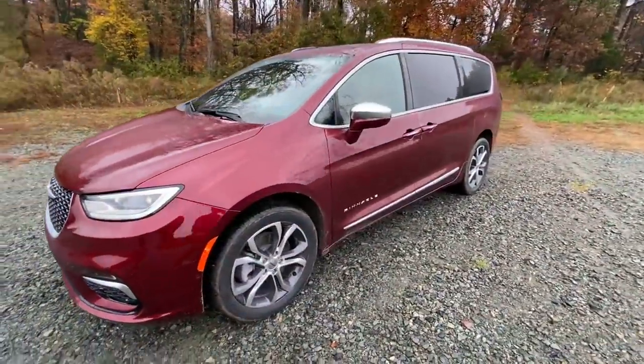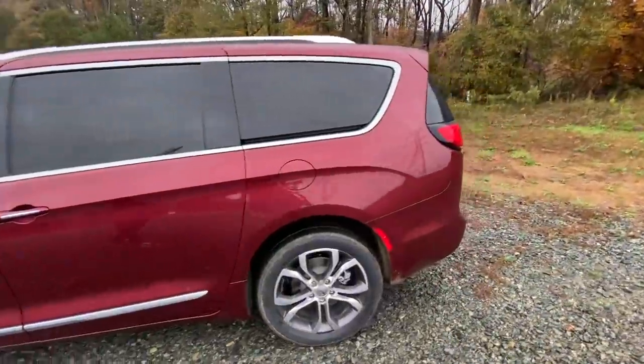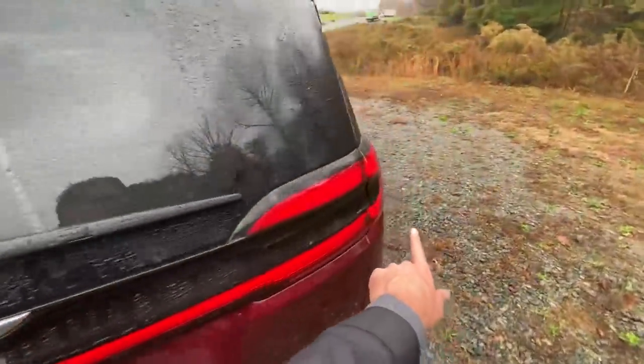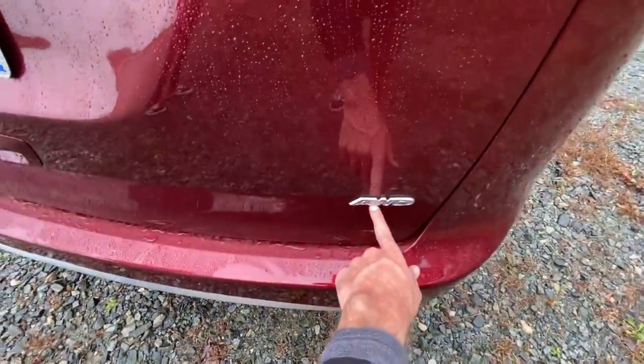This is the Pinnacle model — the pinnacle of the Pacifica lineup. We have 20-inch wheels along the side. In the rear, we see all-new tail lights with a much more continuous LED signature, like what you'd find on the Charger and Durango.